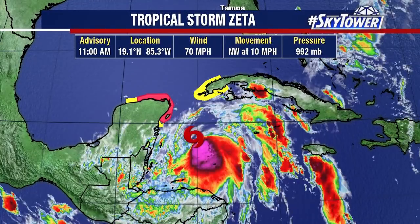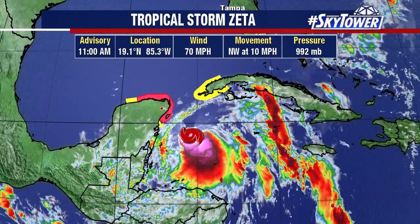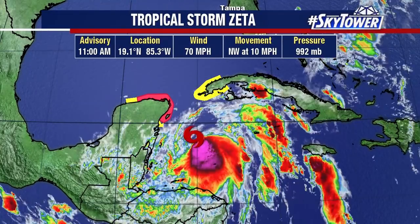Thanks for logging on to MyFoxHurricane.com. I'm Jim Weber with your Tropical Update. We continue to watch Tropical Storm Zeta, getting better and better organized across the Western Caribbean.